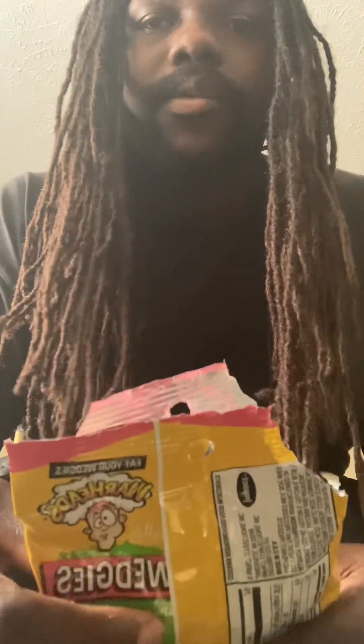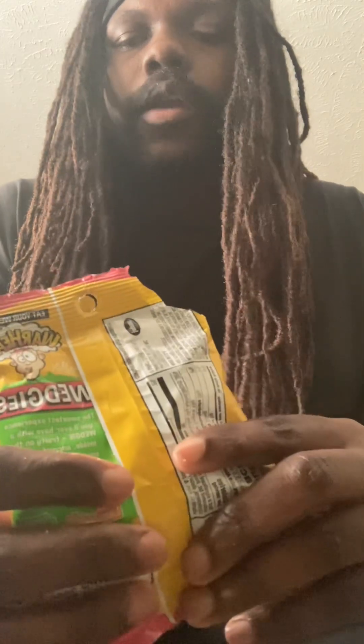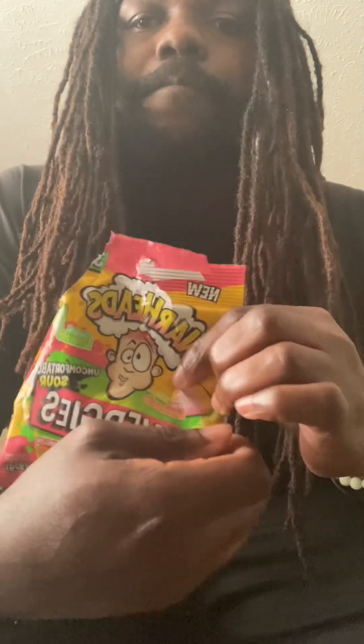They did have the pink lemonade, but it didn't really taste like pink lemonade. Overall it's pretty good though — if I had to rank these I'd give them an eight, eight point one. They're pretty good, but I don't see the pink lemonade in here. Everything else tastes good though, so go try it out.